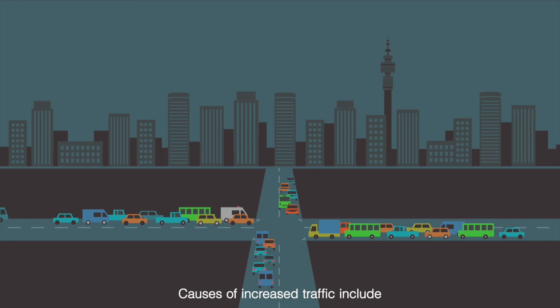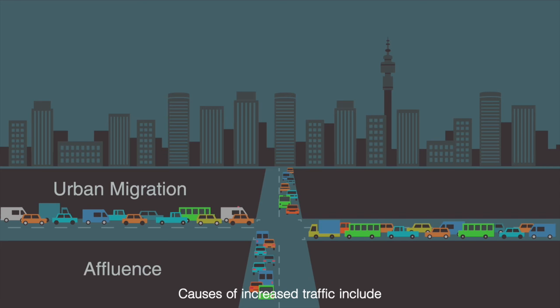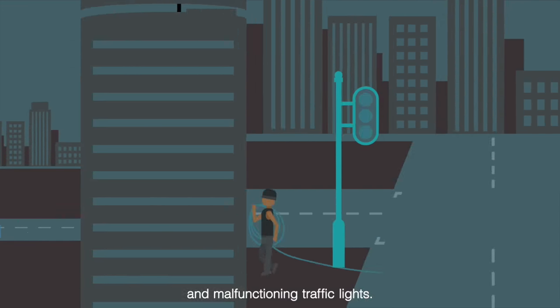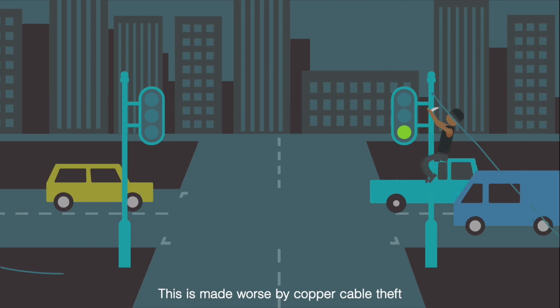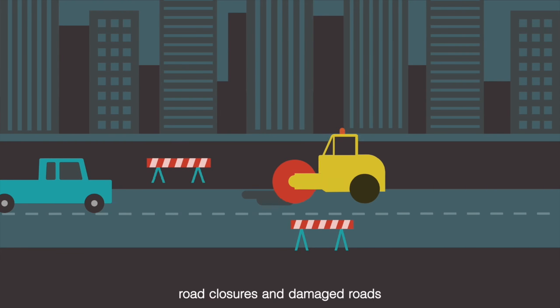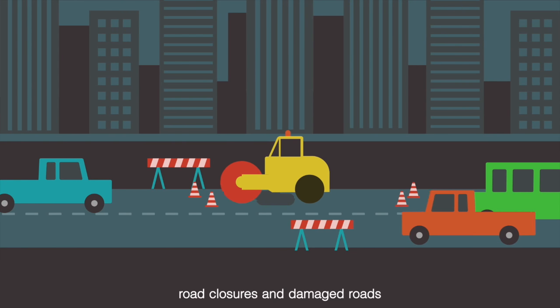Causes of increased traffic include urban migration, affluence, underdeveloped public transport systems, power cuts, and malfunctioning traffic lights. This is made worse by copper cable theft, road closures, and damaged roads.